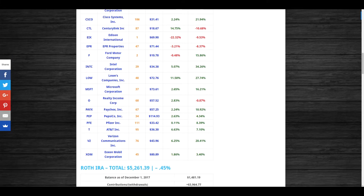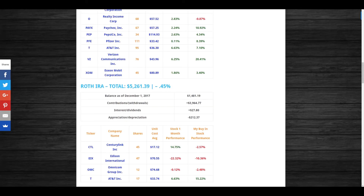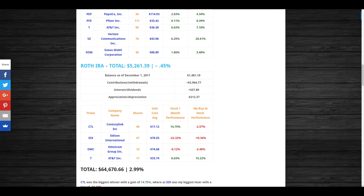Going into my Roth IRA: the balance on December 1st was $1,481. I made contributions of around $4,000 to max it out for 2017, so going into 2018 I can initiate another deposit to max it out. Interest and dividends paid in December were $27.80. The account had depreciation of negative $212.37, so my Roth IRA currently sits at $5,261 — below the $5,500 annual contribution limit — and I'm down 0.45% in that portfolio.